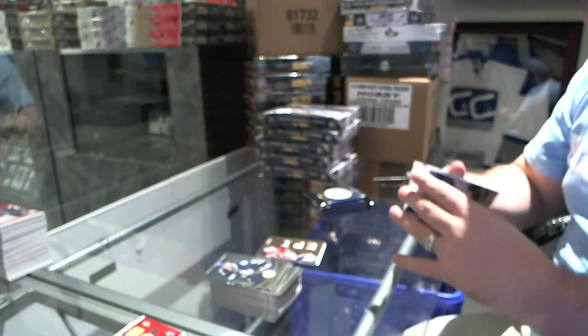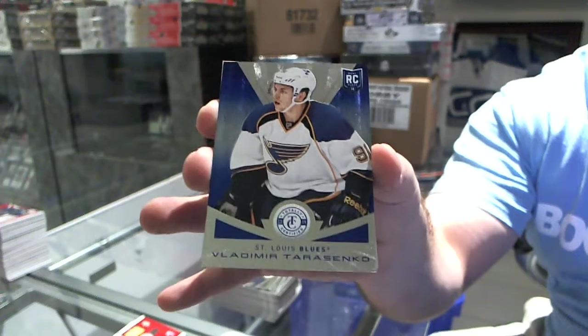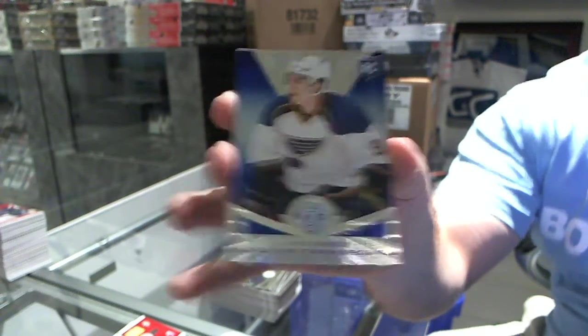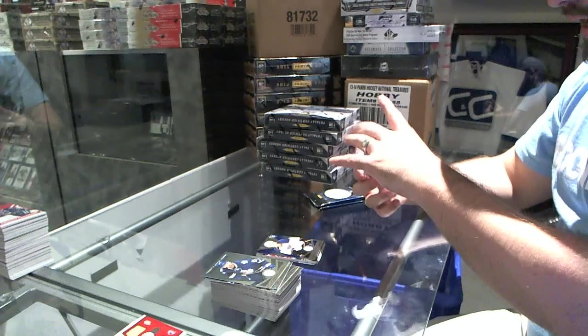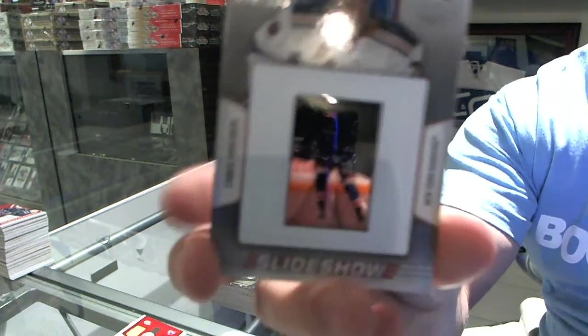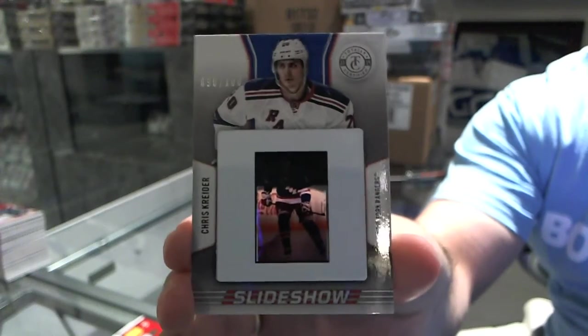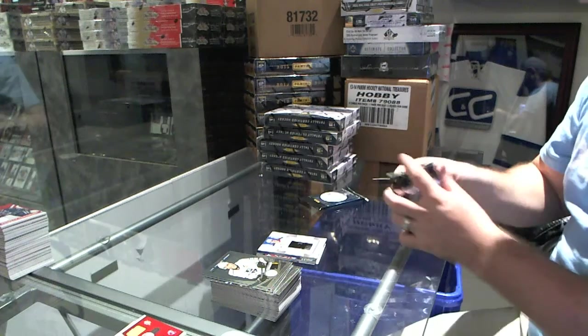For the St. Louis Blues, number 20 of 50, rookie, Vladimir Tarasenko. And we've got, for the New York Rangers, number to 100, Slideshow of Chris Kreider.